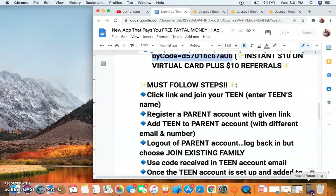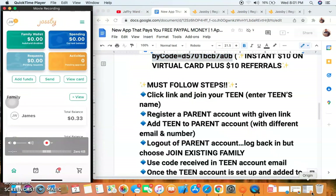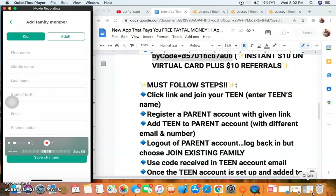Once you sign up, this is what you'll see as a parent account — you won't see any family members because you haven't set up a teen account yet. You're going to need another email address and another phone number. If you have a teenager they can sign up and get a $10 bonus too, or you can use another one yourself. Once you sign up you'll see the parent account, hit 'View All,' then hit 'Add Kid.'